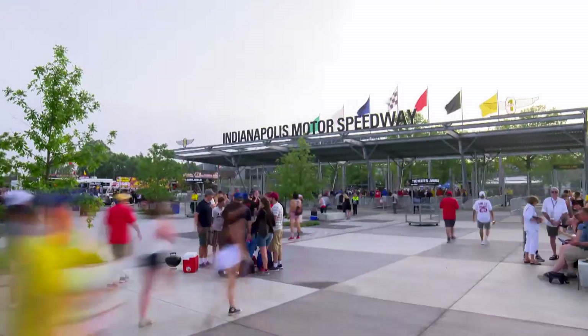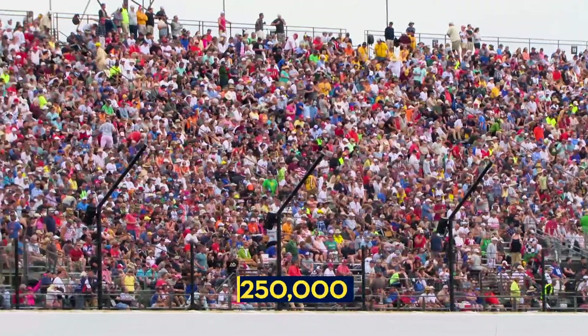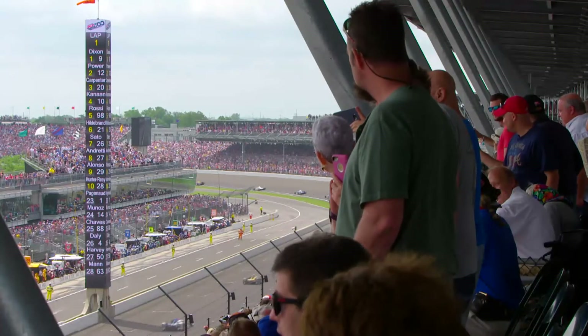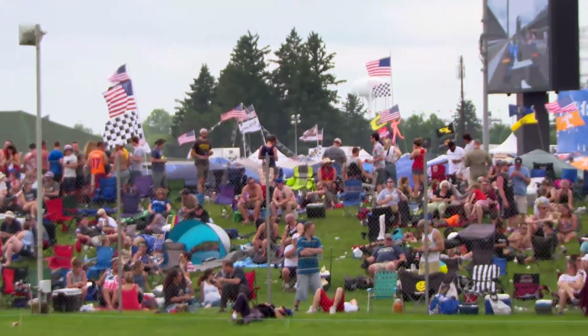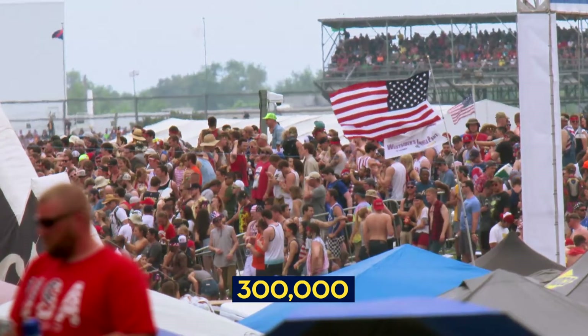But not all of the numbers are on the racetrack. Let's talk about fans. There are over 250,000 seats at the Indianapolis Motor Speedway. On top of that, there are several thousand fans who sit on the grass in the infield. By the time the engines are started, there are more than 300,000 people at the track.